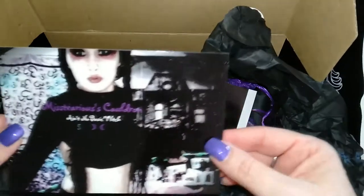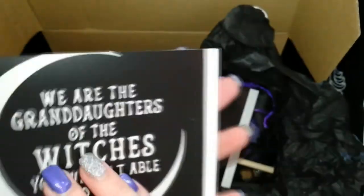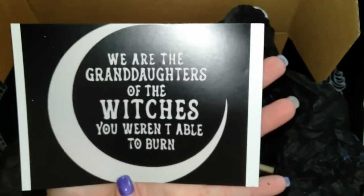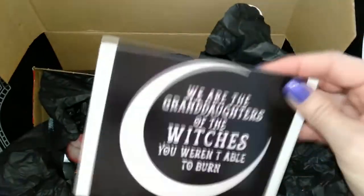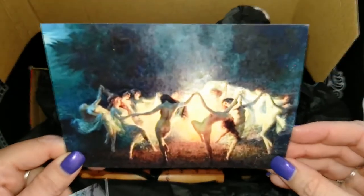This must be the card for her Etsy shop. And we've got a print — it's a lovely little print.